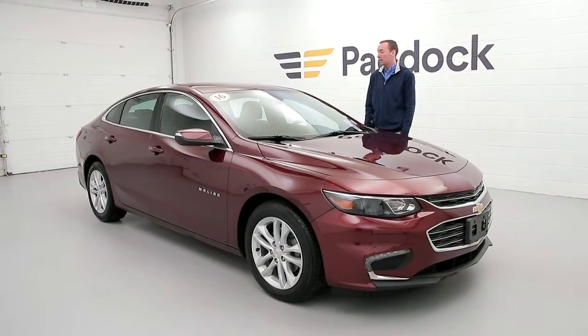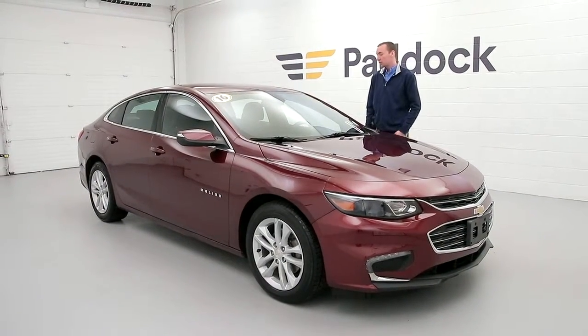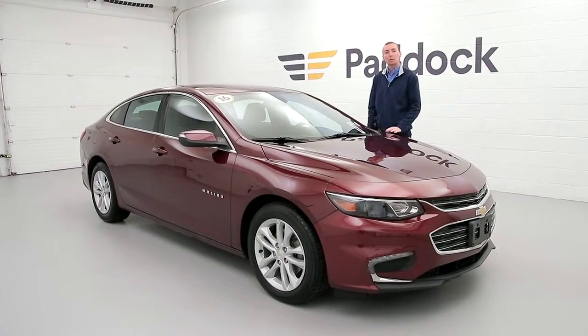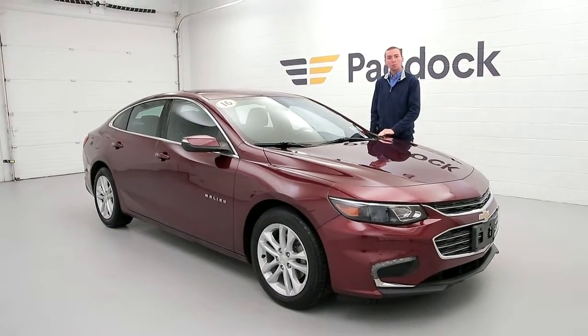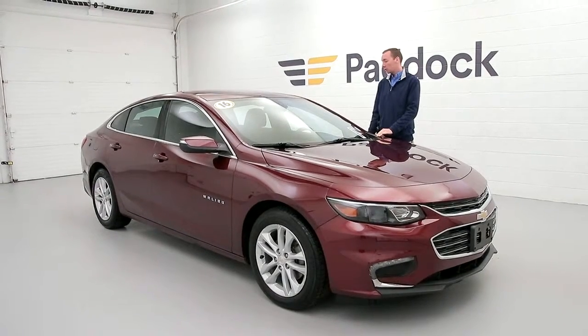Hey everyone, Adam Neumann here at Paddock Chevrolet. We just got in a 2016 Chevy Malibu LT. This car features a touch screen with hands-free calling and Bluetooth. It's a nice burgundy red.